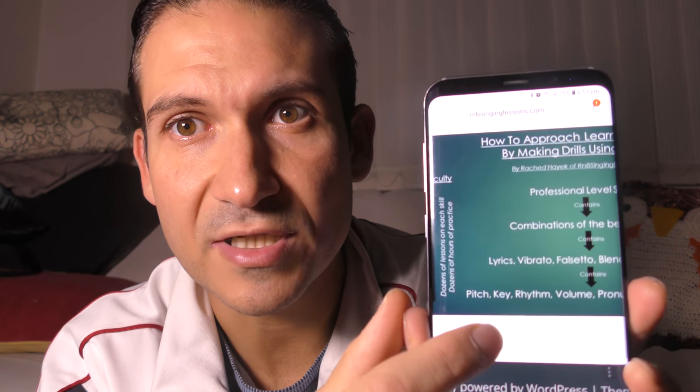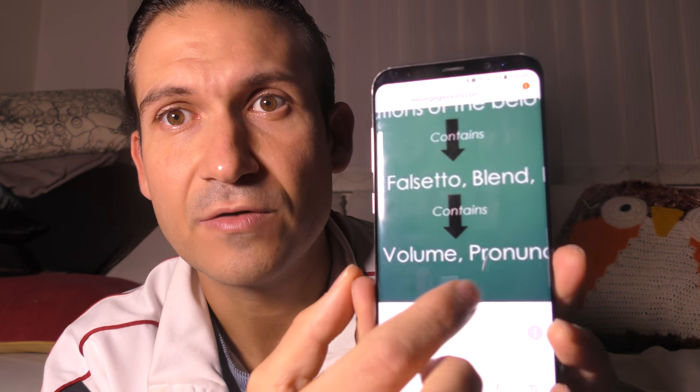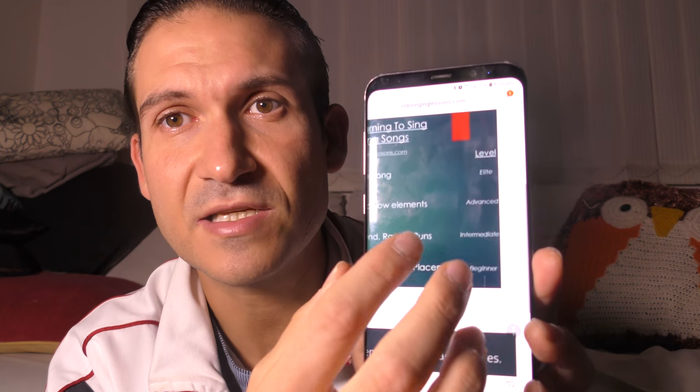Six stages to success — it doesn't have to be exactly six, but it's all about moving forward gradually at whatever skill you're trying to get better at within singing. For example, if you want to look at what the skills are, go to rbsinglessons.com and there's a section in the menu called 'My Song Base Method' with a graphic showing all the skills: lyrics, vibrato, falsetto, blend, range, runs, pitch, key, rhythm, volume, pronunciation, and placement.